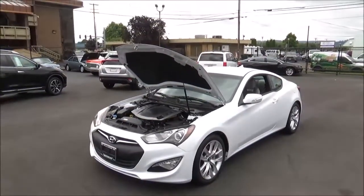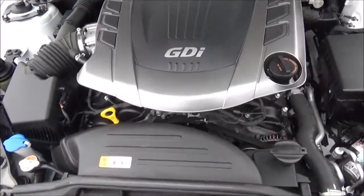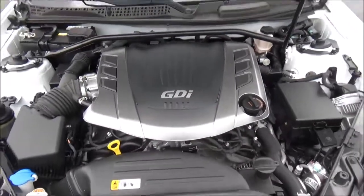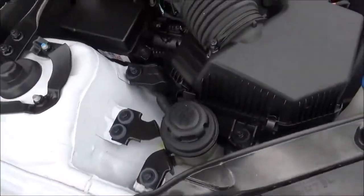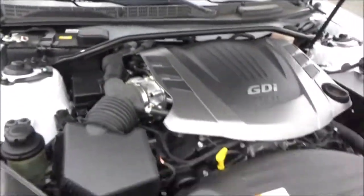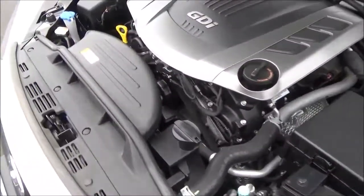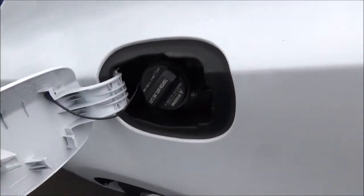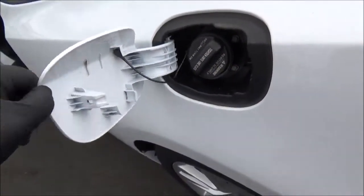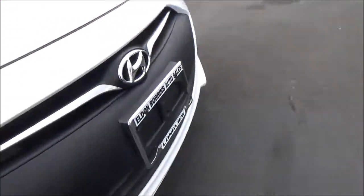Powering the 2016 Genesis Coupe is the Lambda-2 3.8-liter dual overhead cam, 24-valve, naturally aspirated V6 engine with direct injection and dual continuously variable valve timing. It produces 348 horsepower at 6,400 rpm and 295 pound-feet of torque at 5,100 rpm. The engine is paired to the optional Shiftronic 8-speed automatic transmission with manual shiftability, and the Genesis Coupe is rear-wheel drive. Premium unleaded fuel is recommended, and with a 17.2-gallon tank, fuel economy estimates are 16 mpg city and 25 mpg highway with the automatic. It uses a McPherson strut front suspension and a multi-link rear setup, and four-wheel disc brakes — the base 3.8 only has ventilated front discs, while the R-Spec and Ultimate come with four-wheel ventilated discs. Curb weight is about 3,500 pounds.